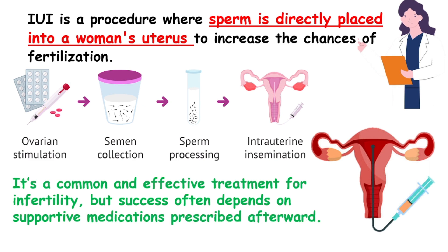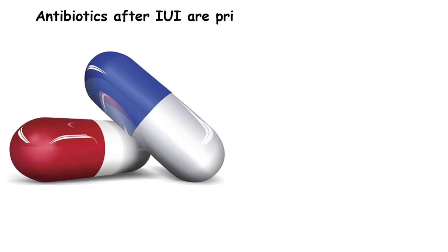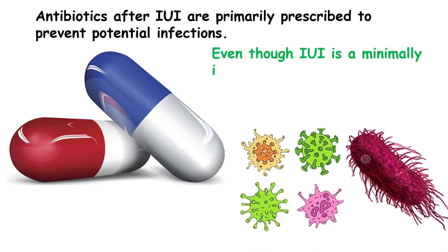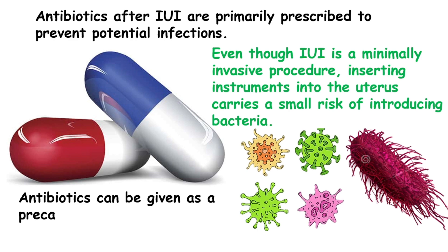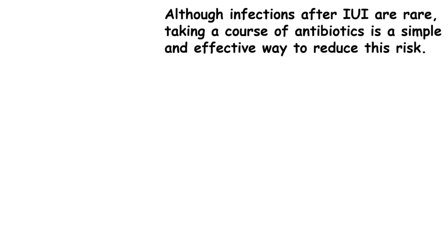Antibiotics after IUI are primarily prescribed to prevent potential infections. Even though IUI is a minimally invasive procedure, inserting instruments into the uterus carries a small risk of introducing bacteria. Antibiotics can be given as a precaution to ensure there is no chance of infection post-procedure. Although infections after IUI are rare, taking a course of antibiotics is a simple and effective way to reduce this risk.